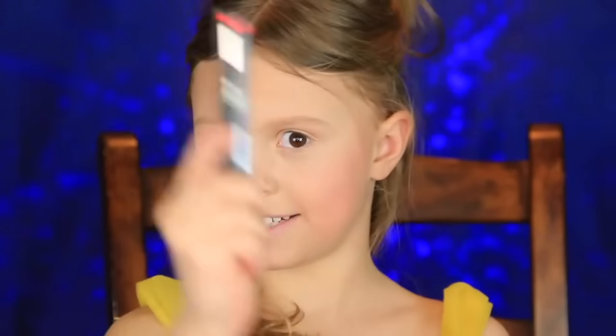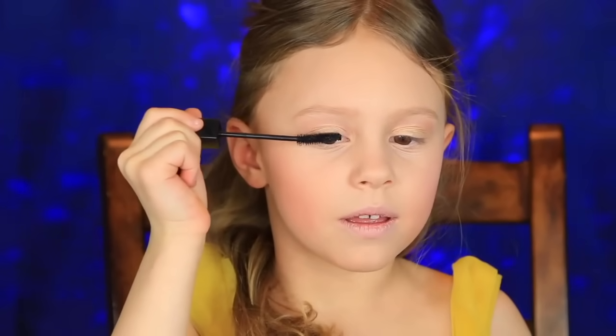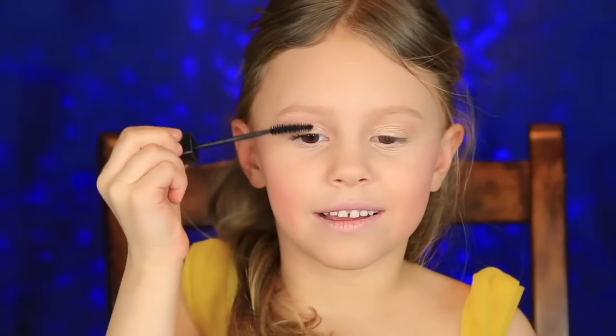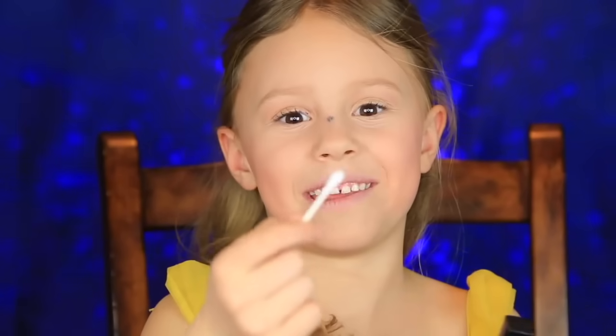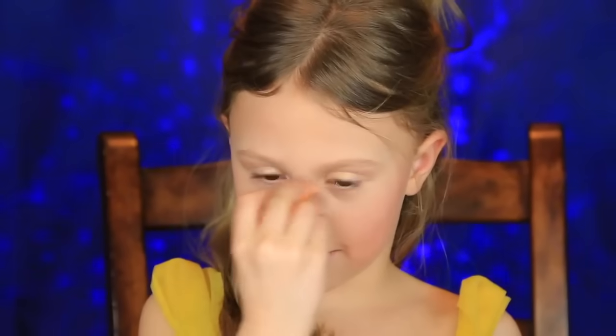Now I think I'm ready to do my lashes. I'm just wiggling my way up. Belle has pretty natural makeup so I'm not going to do any eyeliner today — just lots of mascara. If any mascara smudges, just grab a Q-tip and wipe it out, then take your beauty blender and dab it right there.